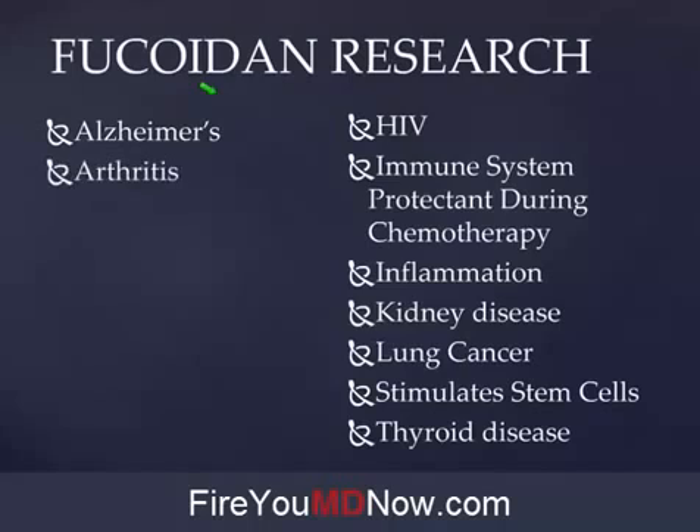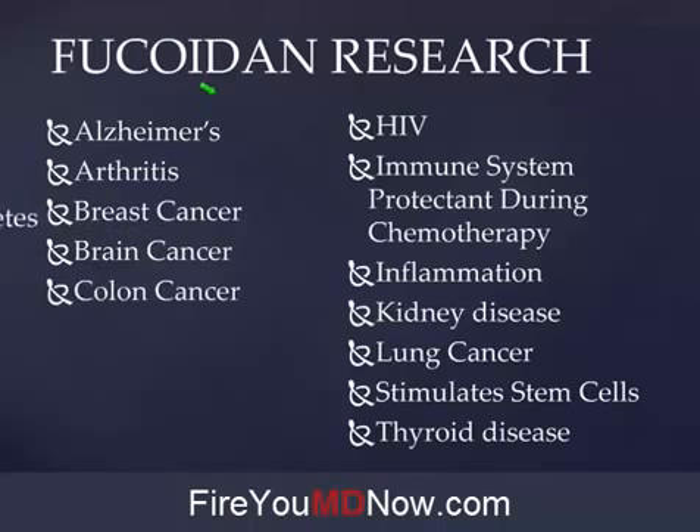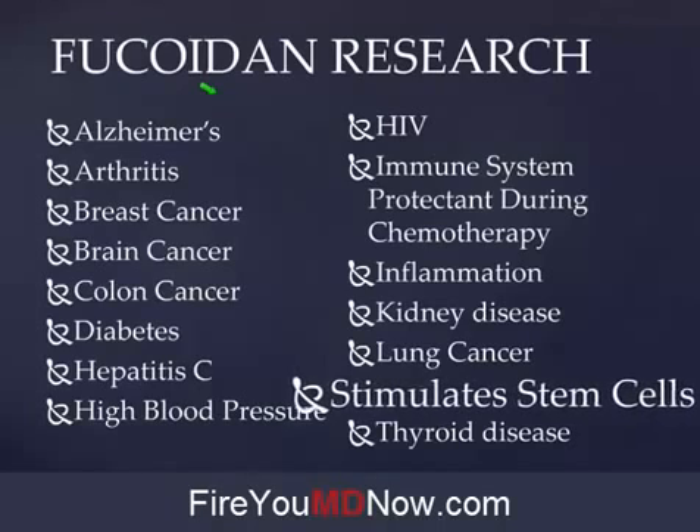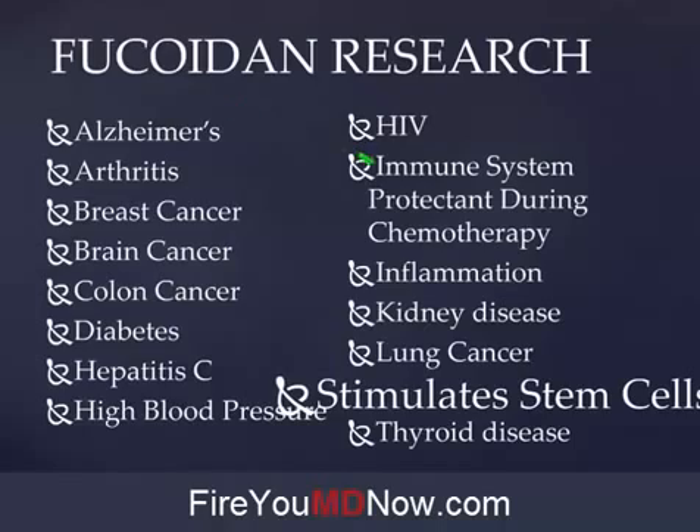Fucoidan has been proven to be helpful with Alzheimer's, arthritis, breast cancer, brain cancer, colon cancer, diabetes, hepatitis C, high blood pressure, and HIV. It's an immune system protectant during chemotherapy — one of the side effects of chemotherapy is your immune system gets destroyed, but if you take Fucoidan while doing chemotherapy, not so much. And inflammation — name me one chronic disease that doesn't have a component of inflammation. There isn't one. Kidney disease, lung cancer, thyroid disease.